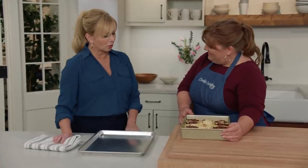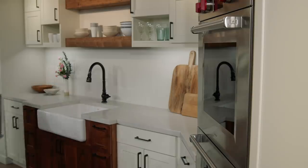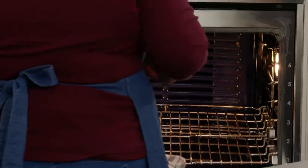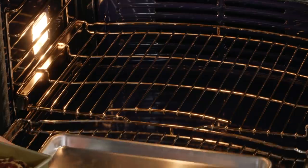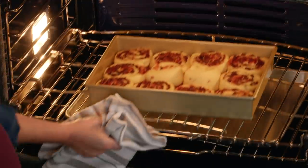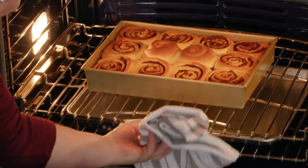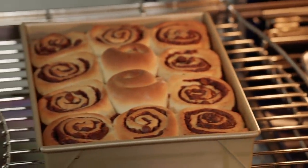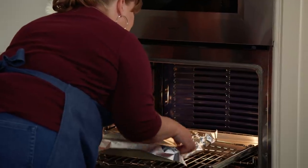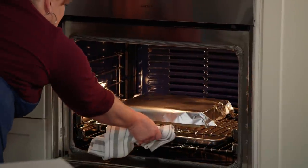Our sticky buns have risen — they're gorgeous and snuggly, they're ready to go. I'll put a rimmed baking sheet on the very bottom rack to catch any drips. Now I'm going to put this on the lower-middle rack of my 375-degree oven and let these bake for 20 minutes until the top is nice and golden brown. Then to keep them from getting too dark, I'll cover them with aluminum foil and let them bake until the center buns hit about 200 degrees — that's going to take 15 minutes longer.